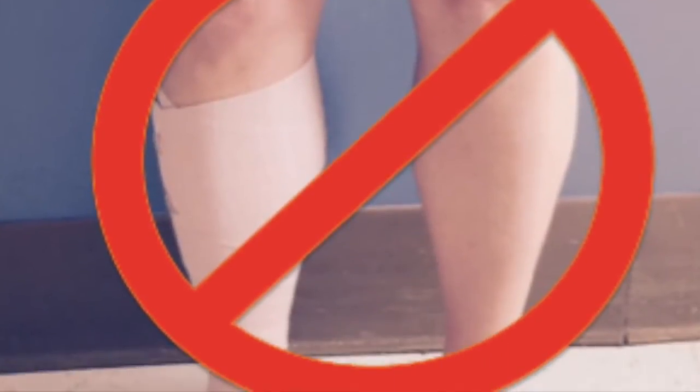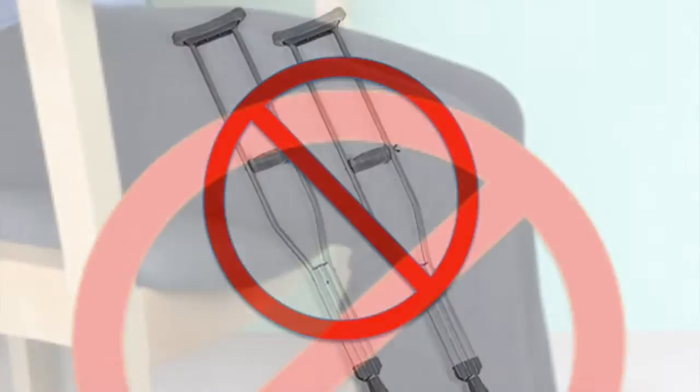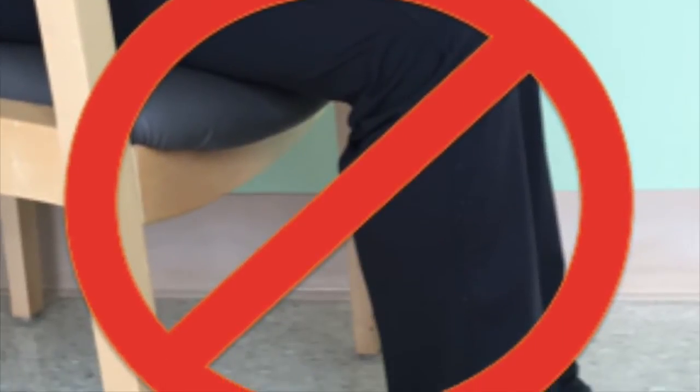Avoid static standing, use of assistive devices, or sitting with your feet on the floor in order to prevent pooling of edema in your legs and feet.